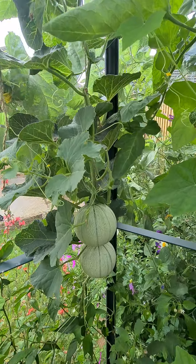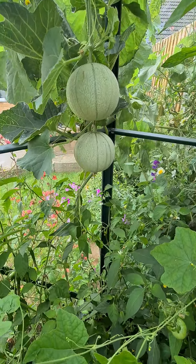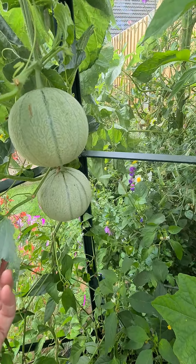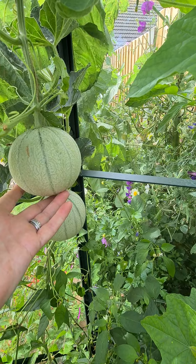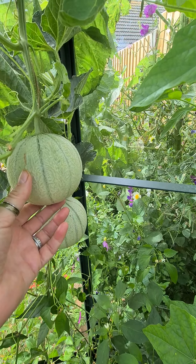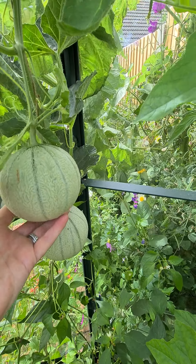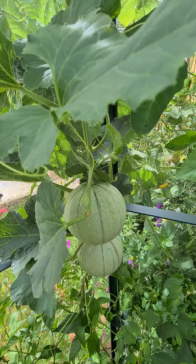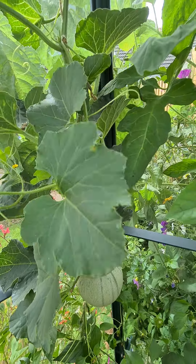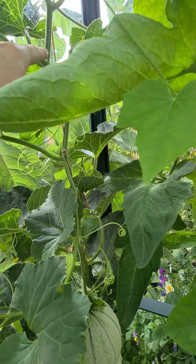I learnt that I was treating them the same as the cucumbers - I was cutting all the side shoots off. But the melons do grow on the side shoots, so cutting them off did them no good at all. All the female flowers are on the side shoots that produce the melons, and all the male flowers are on the main shoot.